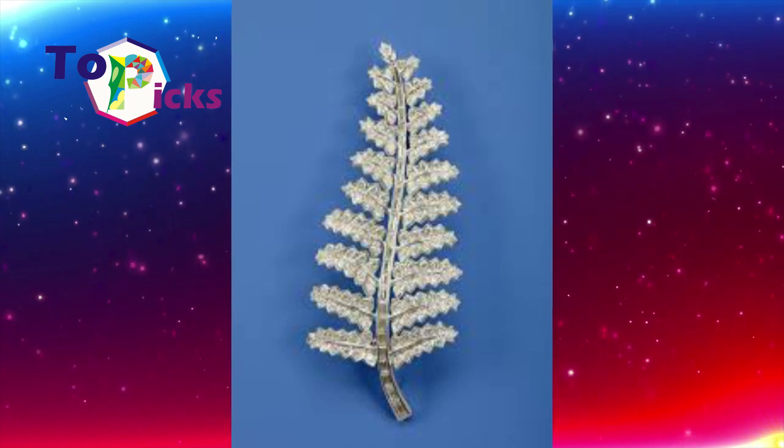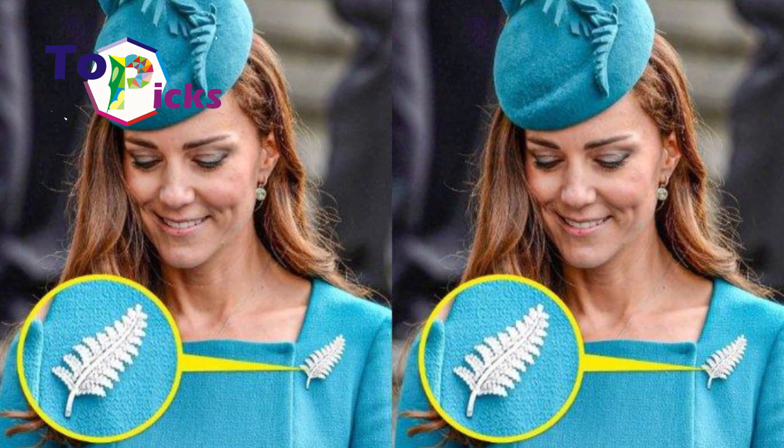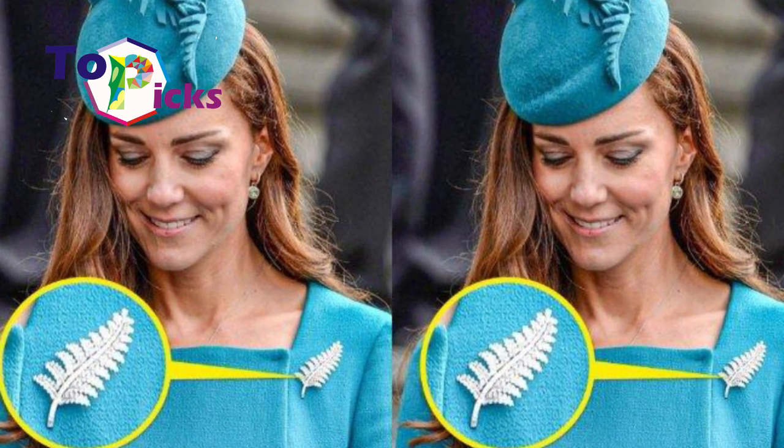Since then, both the Queen and the Duchess of Cambridge have worn the brooch whenever there is an event related to New Zealand, such as their official visit to the country.